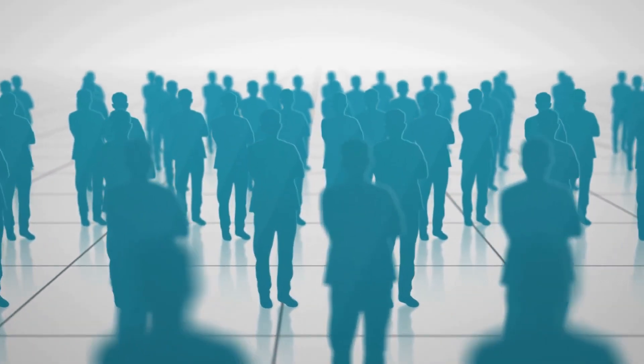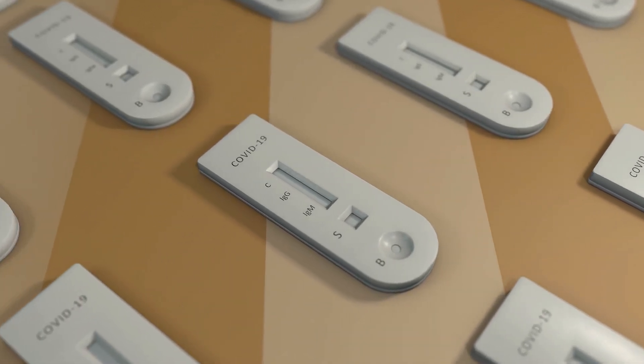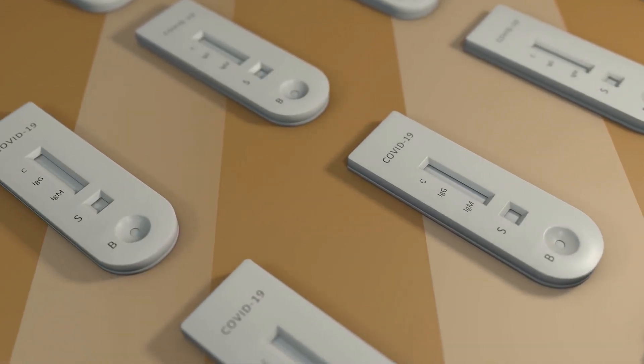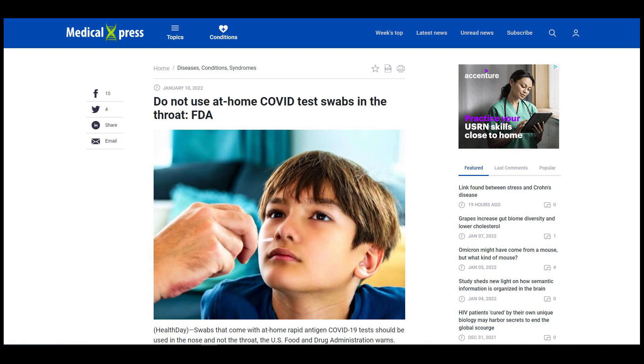However, some people may want to jab their throat themselves due to a challenge. On social media, the hashtag #SwabYourThroat is making rounds, and the US FDA and medical experts aren't happy about it. This is because the hashtag challenges people to swab their throat using the swabs from at-home rapid antigen COVID tests. The FDA has noted safety concerns regarding self-collection of throat swabs, as they are more complicated than nasal swabs, and if used incorrectly, can cause harm to the patient, an FDA spokesperson said.